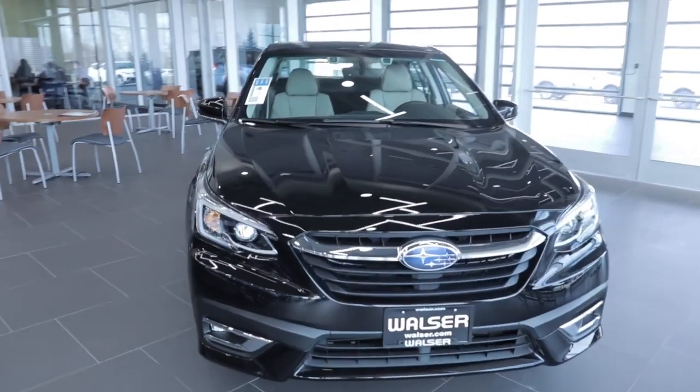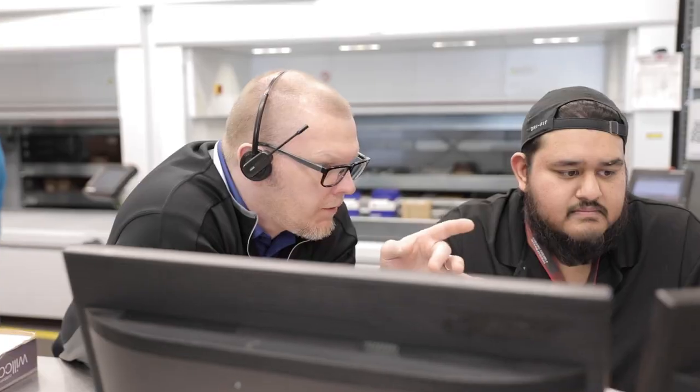My name is Andrew Kelber. I work for Walser Subaru. I've been with the Walser Automotive Group for about seven years. My job title is parts advisor, counter person.